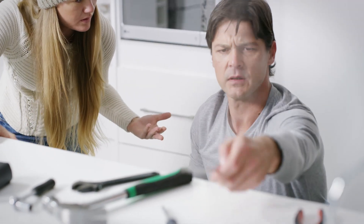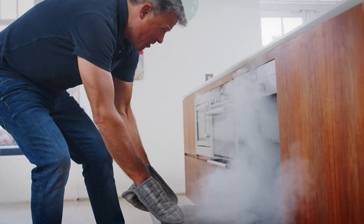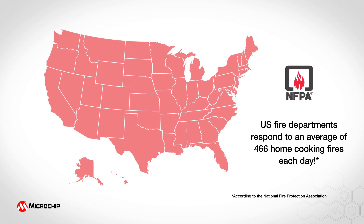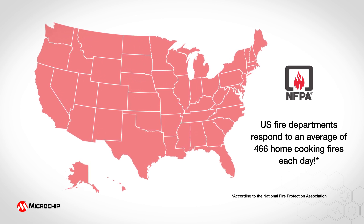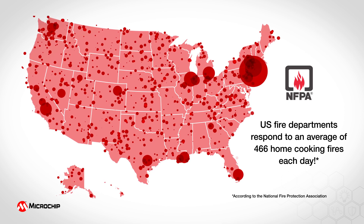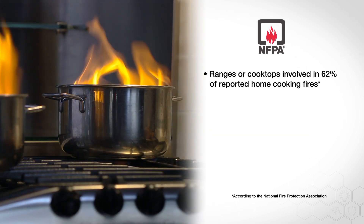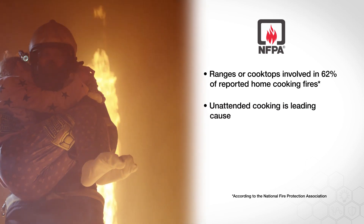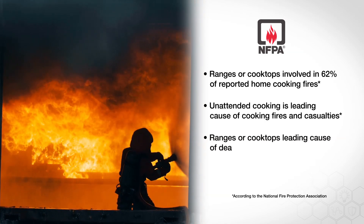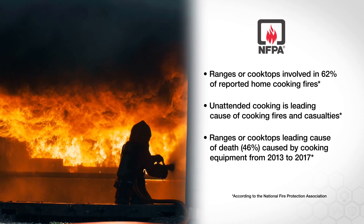But alarmingly, these same helpful appliances can malfunction with severe consequences for occupants, property owners, manufacturers, and insurers. This is particularly true of appliances that generate heat. According to the National Fire Protection Association, or NFPA, fire departments across the United States respond to an average of 466 home cooking fires each day. The NFPA says ranges or cooktops were involved in 62 percent of those reported home cooking fires, specifically identifying unattended cooking as the leading cause of cooking fires and casualties. The association further says that ranges or cooktops are the leading cause of deaths caused by cooking equipment between 2013 to 2017.